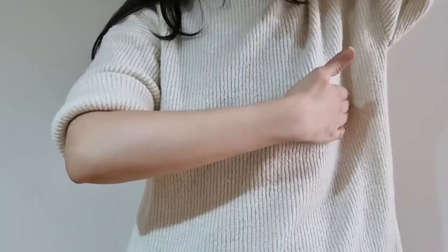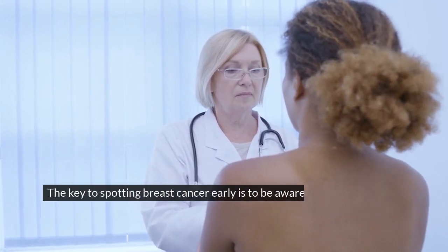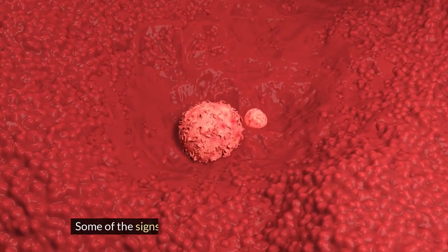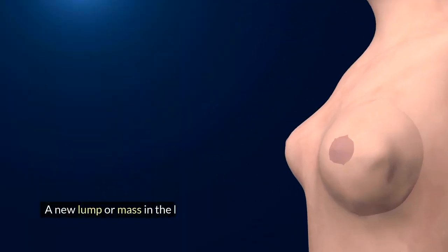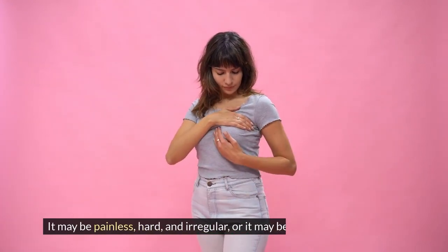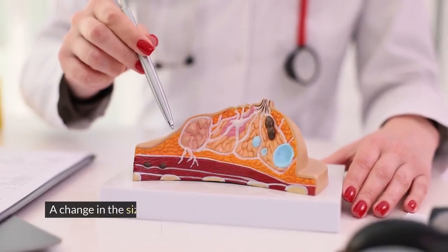How to spot breast cancer early: the key is to be aware of how your breasts normally look and feel, and to report any changes to your doctor as soon as possible. Some signs and symptoms of breast cancer may include a new lump or mass in the breast or underarm that feels different from the rest of the breast tissue. It may be painless, hard, and irregular, or it may be soft, round, and tender.